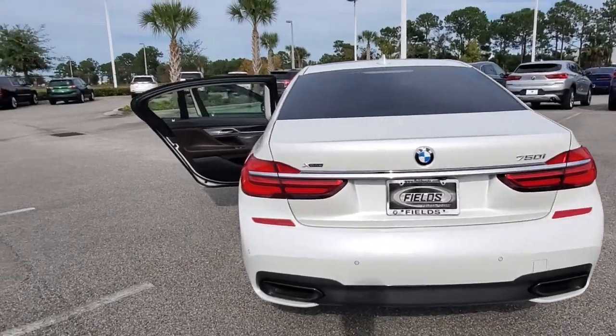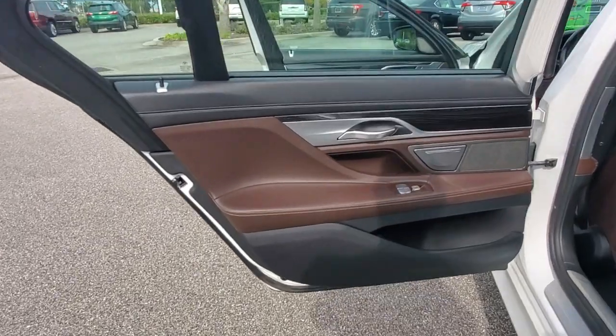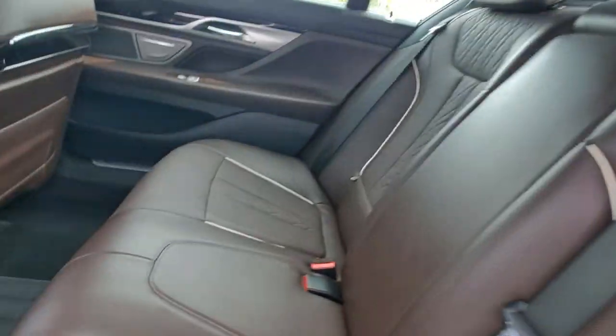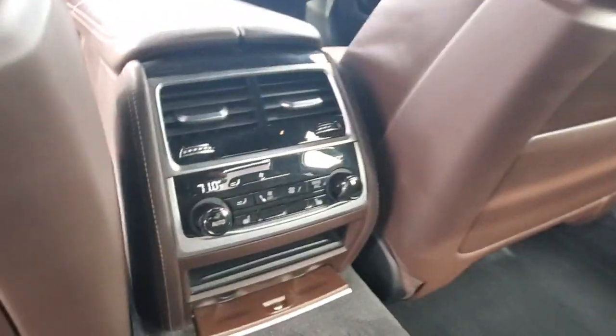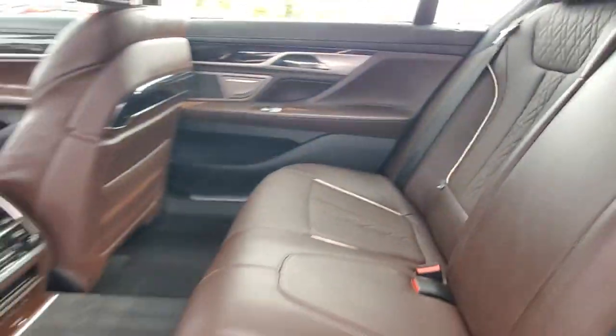The following are some of this vehicle's highlighted options: all-wheel drive, navigation system, keyless entry, sunroof and moonroof, fog lamps, wood grain interior trim, keyless start, active suspension, power passenger seat, and a premium sound system.